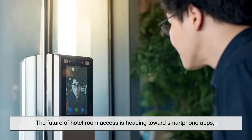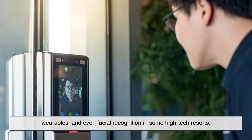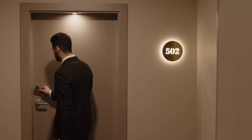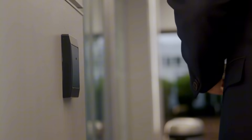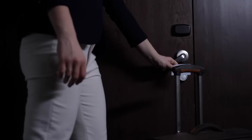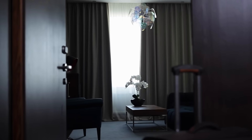The future of hotel room access is heading towards smartphone apps, wearables, and even facial recognition in some high-tech resorts. But for now, the humble key card is still the king of convenience — a tiny piece of tech that quietly does a very important job. It's a perfect mix of security, simplicity, and clever engineering. Something we all use, but rarely think about. So next time you walk up to your hotel room and that little green light flashes, remember: there's a lot of technology working behind the scenes to make that moment smooth, secure, and seamless.